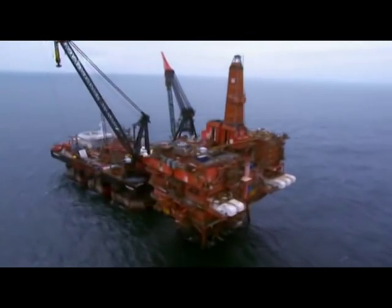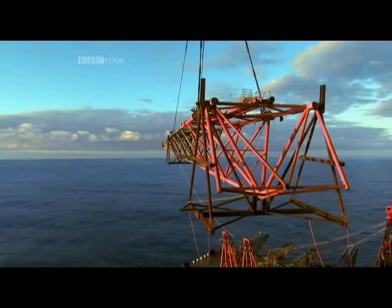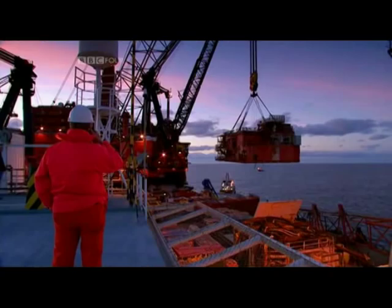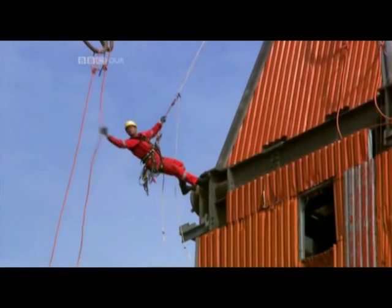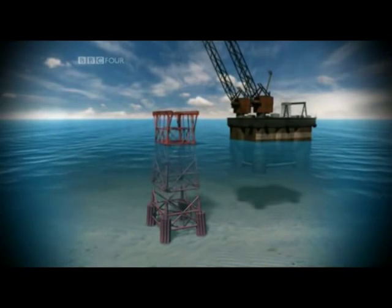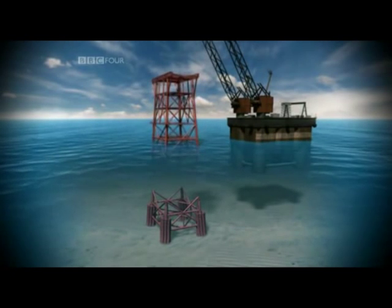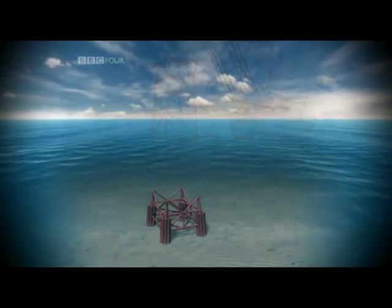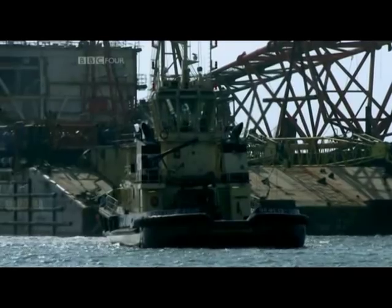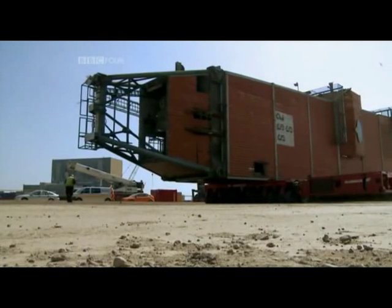It took six years to get the platform ready to be dismantled. The government allowed BP to leave the base of the platform on the seabed, but the rest of it all had to go. By the end of 2008, the equipment and accommodation had all been brought ashore to be recycled.